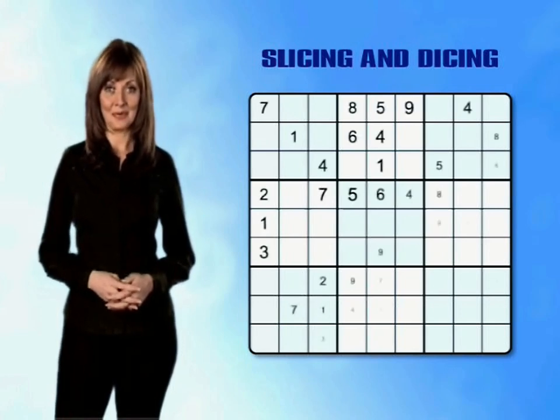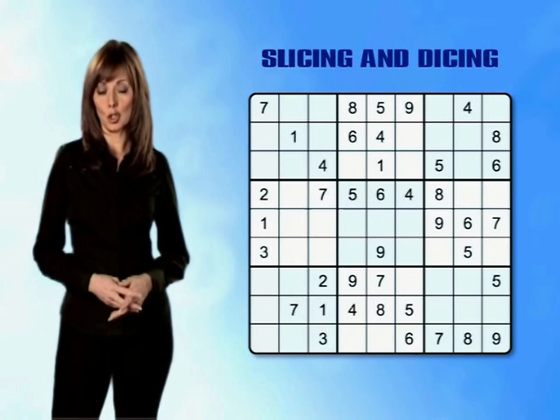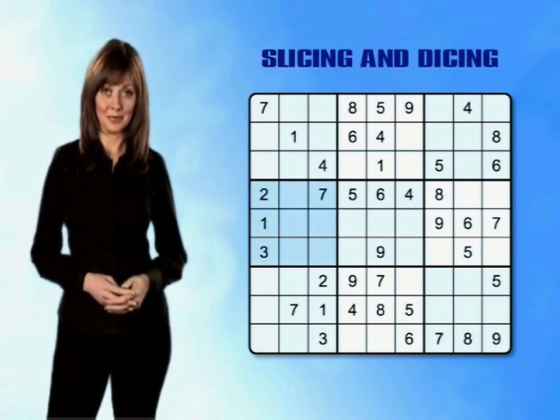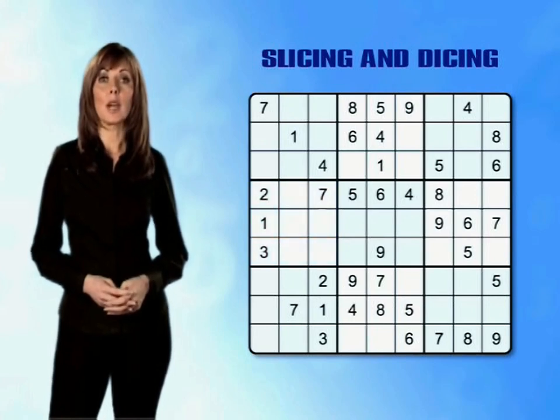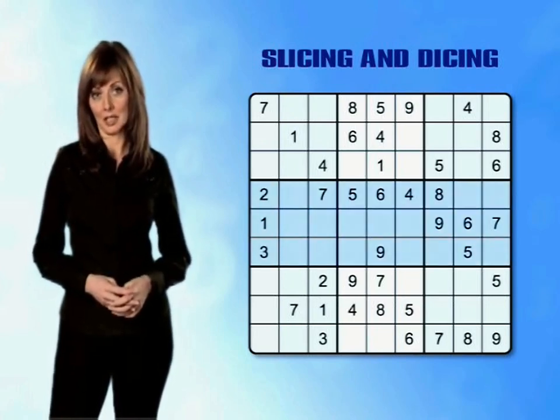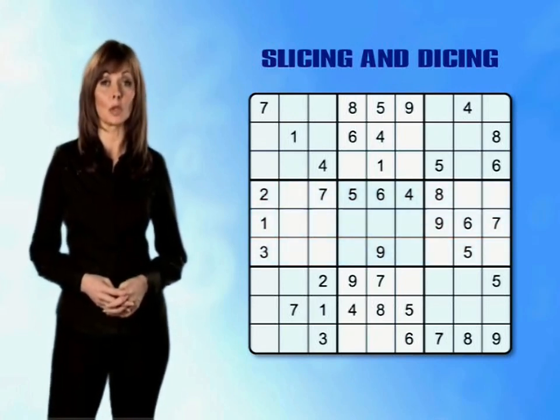It's called slicing and dicing. Here's how you do it. We're going to use slicing and dicing to try and place a 9 in the middle left mini-grid. To find out where the 9 could go we need to look at the middle band of mini-grids and use the information we've already been given in each of the rows.